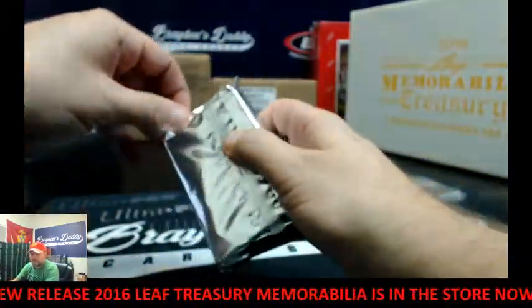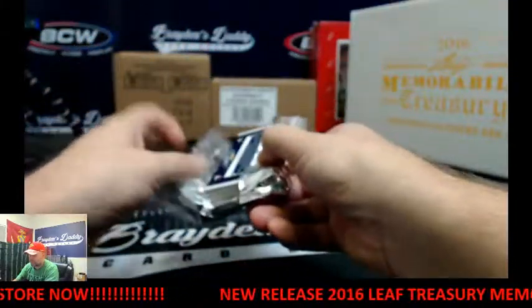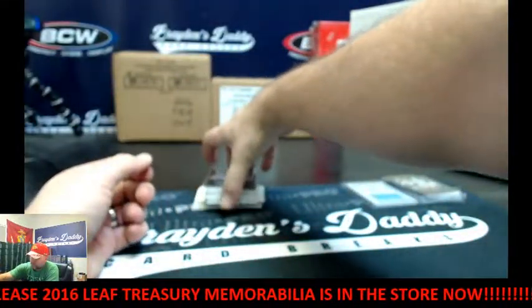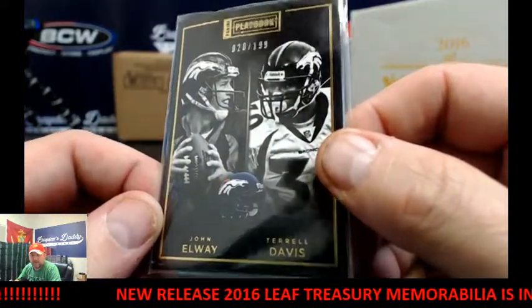Alright, next pack. We've got 20 of 199 — John Elway and Terrell Davis — base book.